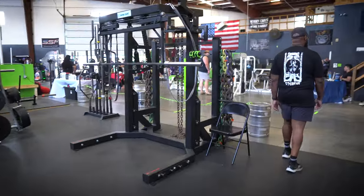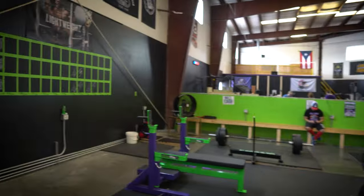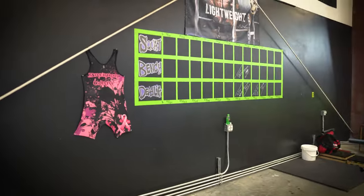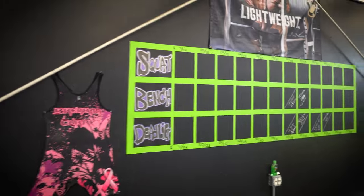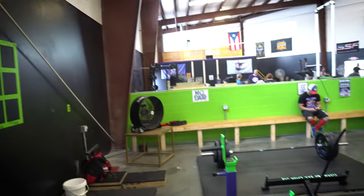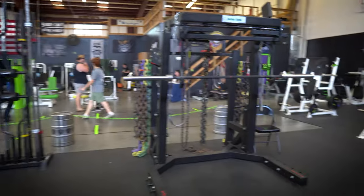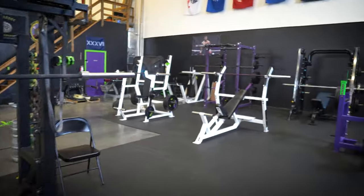Once you open the door and get into the main component of the gym, it really caught me by surprise with how big it was. Oftentimes with social media, when you're looking at videos of things, it can kind of distort the size, whether that's good or bad. But in this instance, it was a huge bonus because it was so much bigger than I had thought.